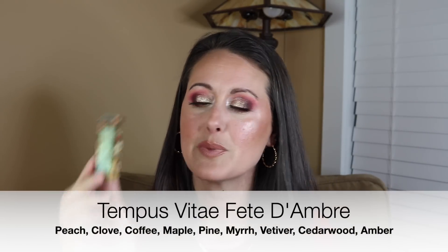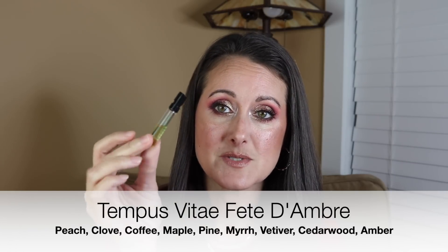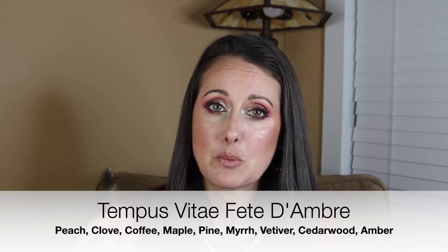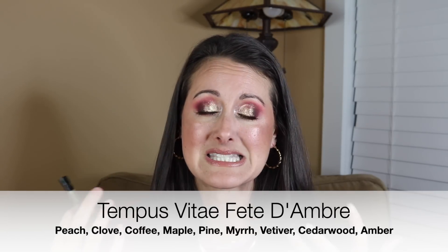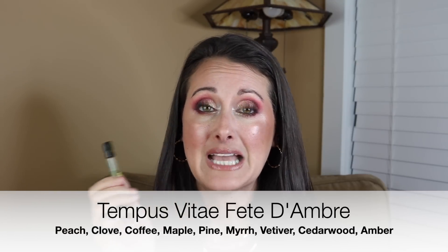Next, I wore this little one from Tempus Vitae — this is called Fête d'Ambre. I knew I was going to love this, but I didn't realize how much I was going to love it. I went pretty hard with it and used up half the sample — these are two-mil samples. The note that was most interesting to me when I read the breakdown was the maple, and that is the note that comes out the most on my skin throughout the entire wear time. I love it.